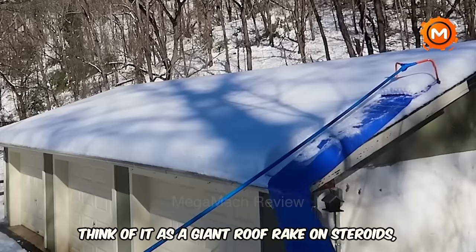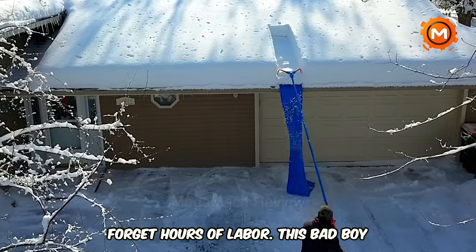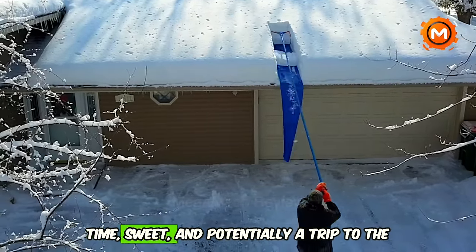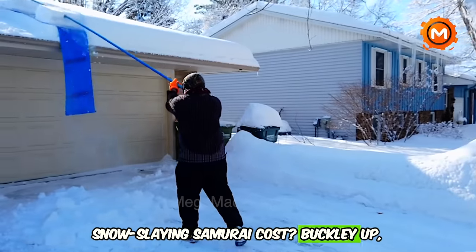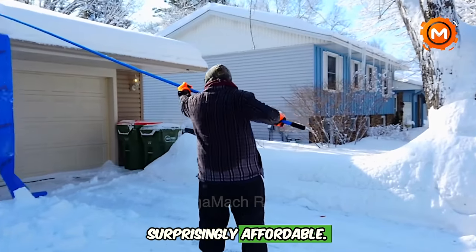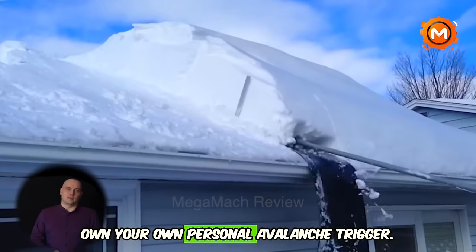Think of it as a giant roof rake on steroids, capable of clearing even the deepest drifts. Forget hours of labor — this machine can tackle your whole roof in minutes, saving you time and potentially a trip to the chiropractor. But how much does this snow-slaying samurai cost? It's surprisingly affordable. For roughly the price of a good snow blower, you can own your own personal avalanche trigger.